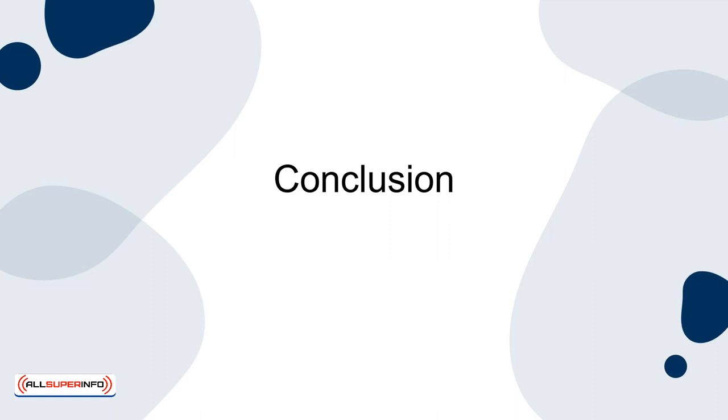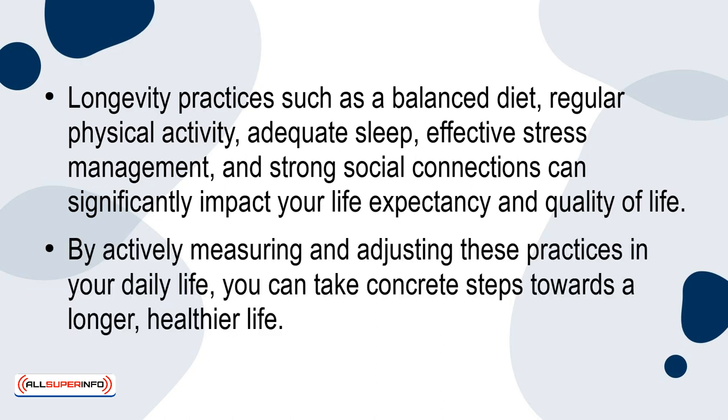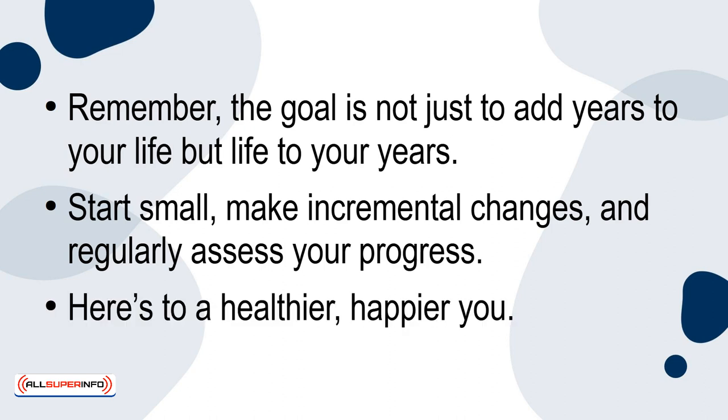In conclusion, longevity practices such as a balanced diet, regular physical activity, adequate sleep, effective stress management and strong social connections can significantly impact your life expectancy and quality of life. By actively measuring and adjusting these practices in your daily life, you can take concrete steps towards a longer, healthier life. Remember, the goal is not just to add years to your life, but life to your years. Start small, make incremental changes and regularly assess your progress. Here's to a healthier, happier you.